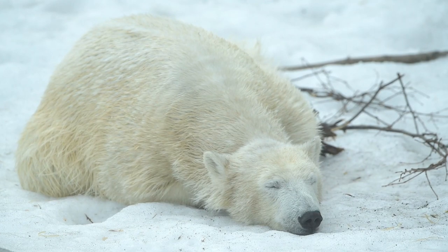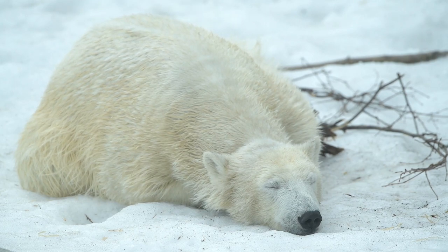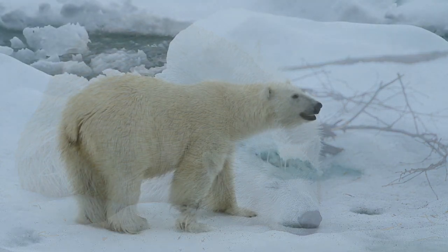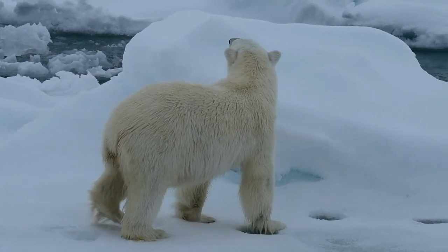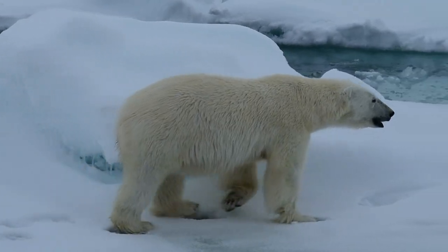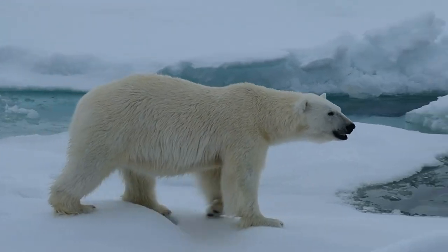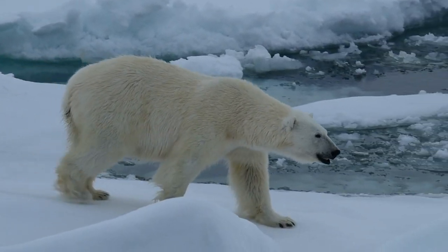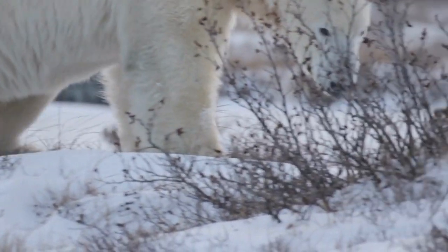The polar bear is currently listed as a vulnerable species by the International Union for Conservation of Nature due to the rapid loss of sea ice caused by climate change. The reduction in sea ice negatively affects their ability to hunt, travel, and find suitable habitats. These changes threaten their survival and make them highly vulnerable to the challenges posed by a changing environment.